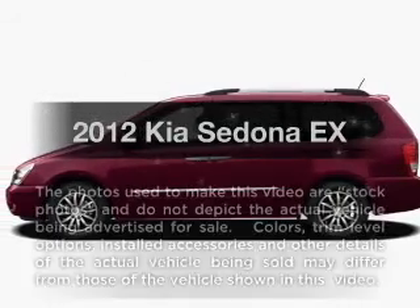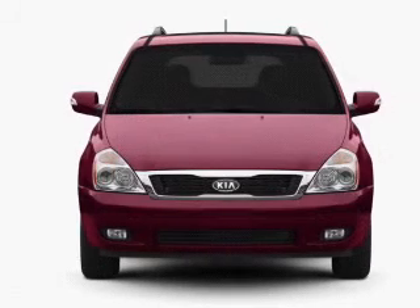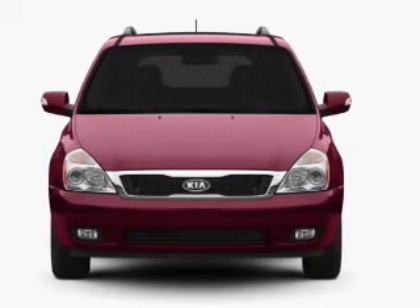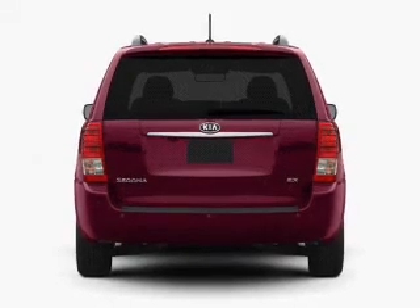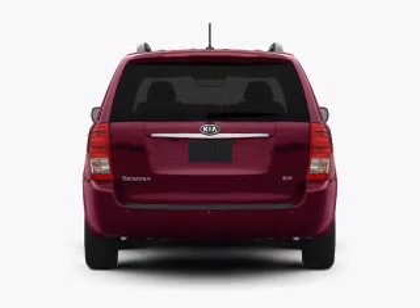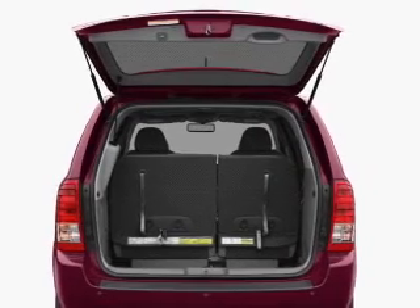Check out this 2012 Kia Sedona. Travel the roads in style and comfort in this great vehicle. With a solid 6-cylinder engine connected to a smooth-shifting 6-speed automatic transmission, premium wheels give a more luxurious look. Brake safely with the anti-lock braking system.